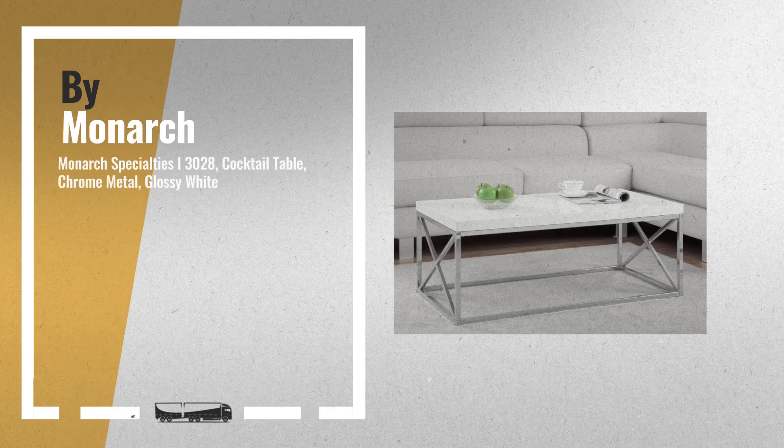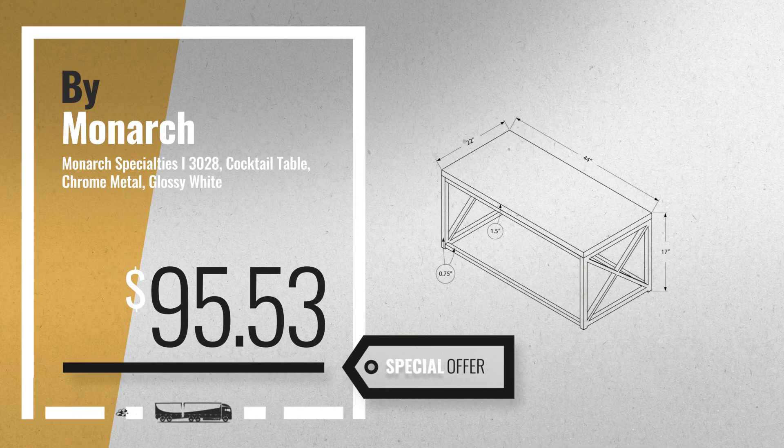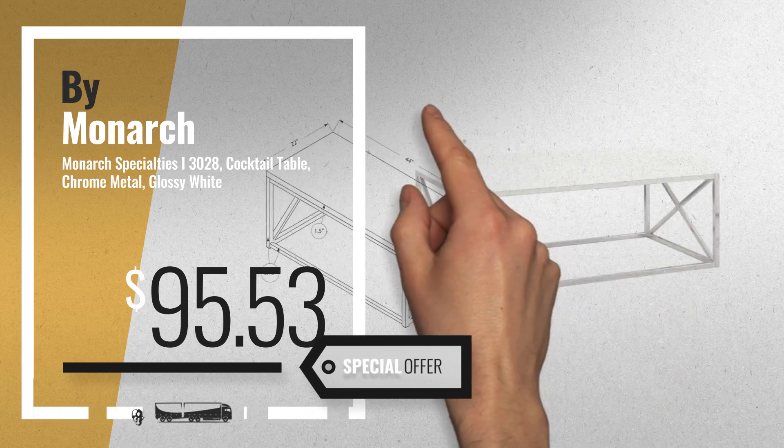Number 2, another great product by Monarch Specialties. Available now on Amazon only at $95.53.